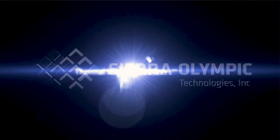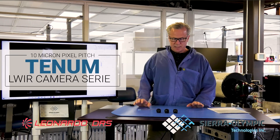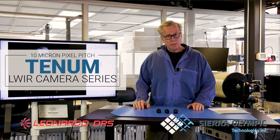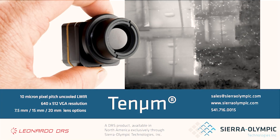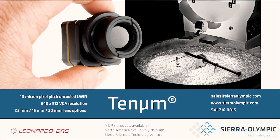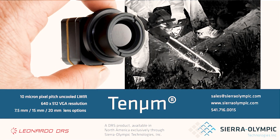Hi, I'm Chris Johnston. I'm with Sierra Olympic Technologies. I'm going to describe the new Tenem camera from DRS. Sierra Olympic Technologies is the North American distributor for this new technology. We've been partnered with DRS for close to a decade on these efforts and we're pleased to introduce this new infrared camera core.